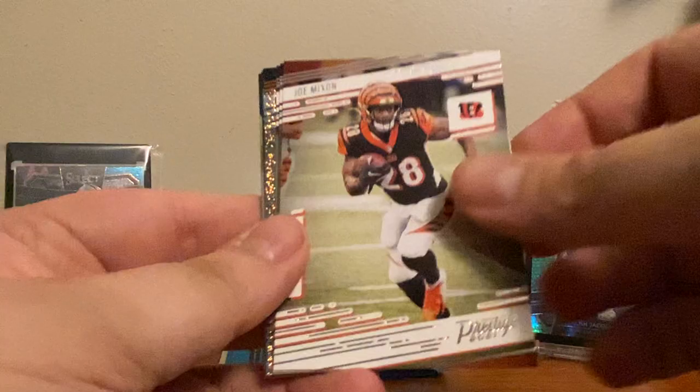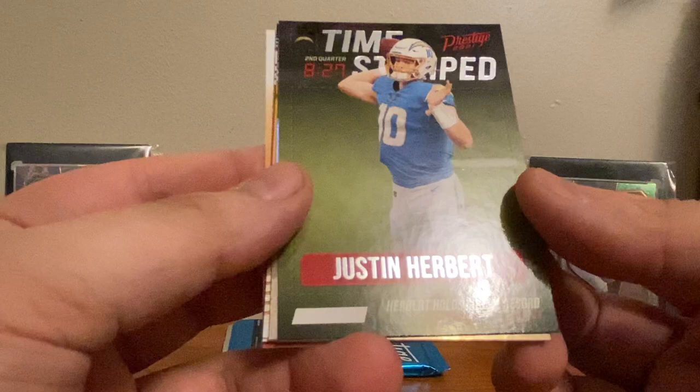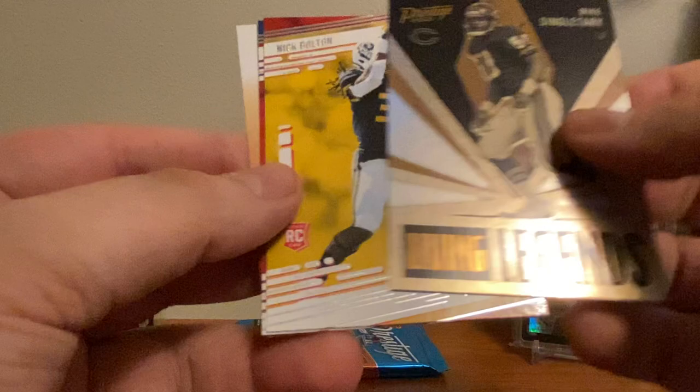Galaxy — oh, we got a Raider: Josh Jacobs at 189, cool. Got a time stamp Justin Herbert: 'Herbert holds rookie record' — first Broncos something, I don't know what record he broke but just him. Mike Singletary. We have Nick Bolton and Marquez Stevenson. There are a lot of first round picks in this product that are not in other products — I guess that makes sense because they probably have those draft day autographs.